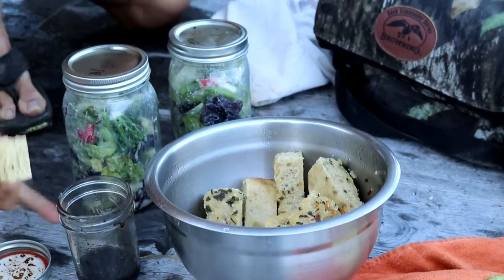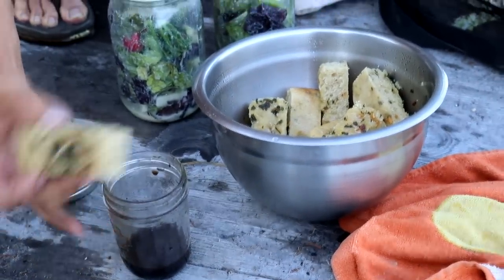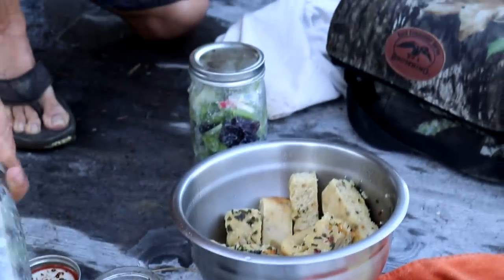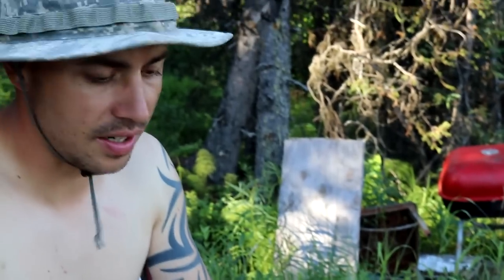We brought out some focaccia bread with balsamic vinegar and olive oil to dip it in. Ariel made us these awesome salads in mason jars. We are going to eat and we're not even going to wait a half an hour before we go swimming.